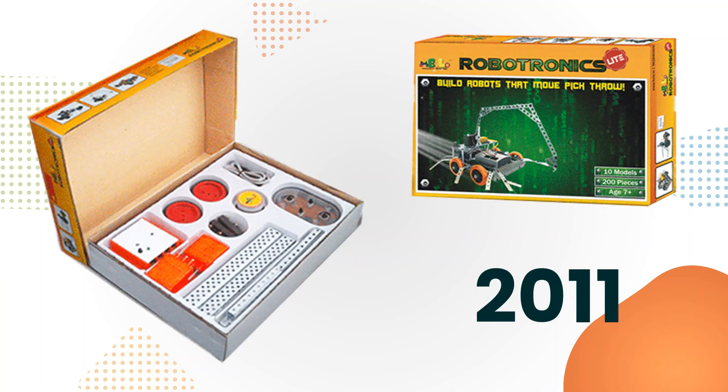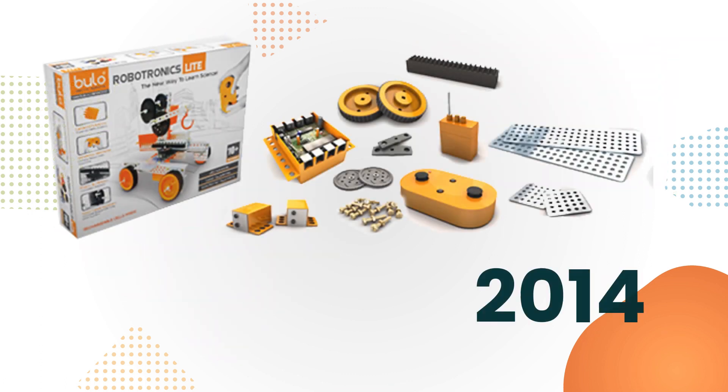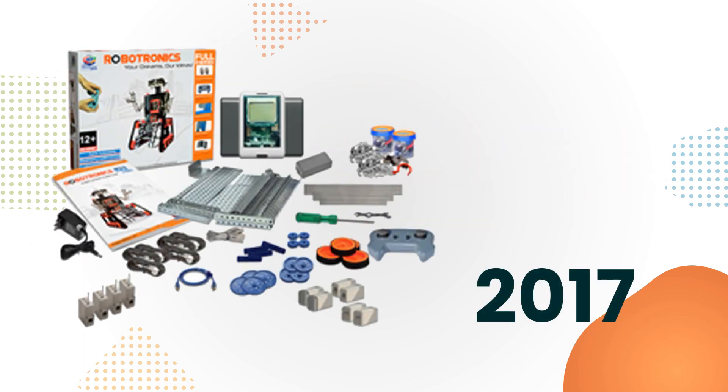So we launched the Robotronics Kit in 2011. It had some metal construction parts, a brain that could control motors, and a remote control to control the motors. In 2014, we made a major upgrade by adding the capability to connect sensors to the brain and program it, thereby being able to make fully autonomous robots. In 2017, we launched our widely successful, award-winning and much-loved E-Series kits with many more metal parts and much better quality of material.